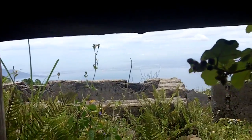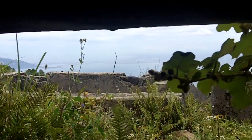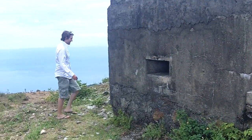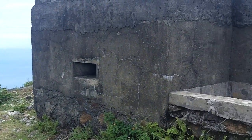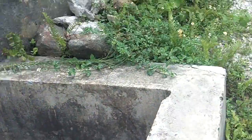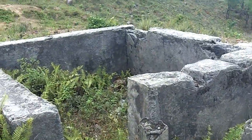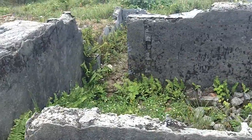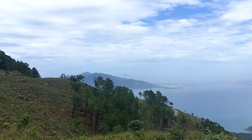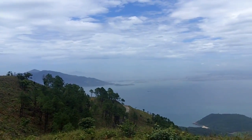You can see Da Nang and Monkey Mountain over in the corner. So there we have it — an old American Vietnam War bunker above the Hai Van Pass. Some more fortifications. And there's Monkey Mountain, or Son Tra. I'm sure I didn't pronounce that right.